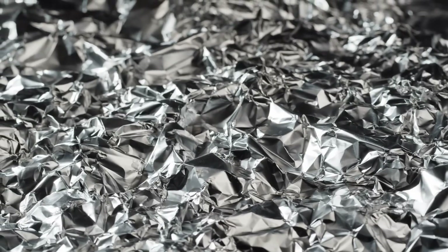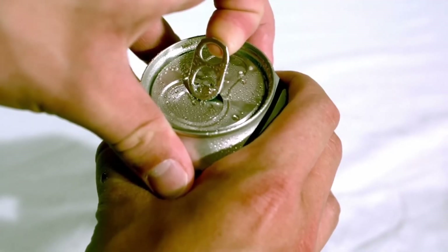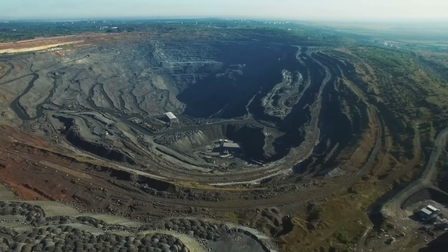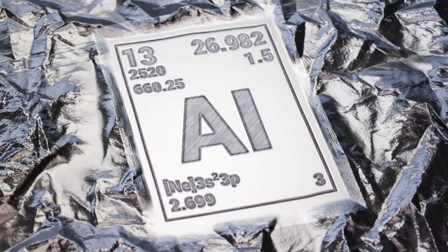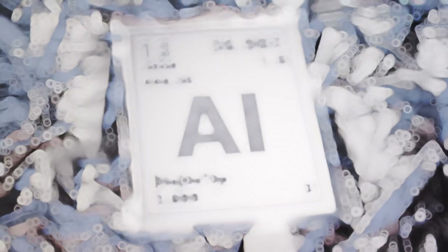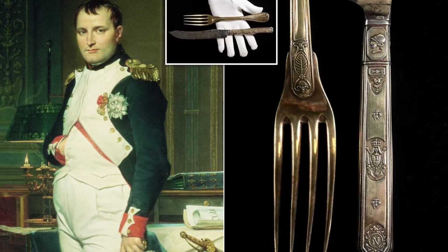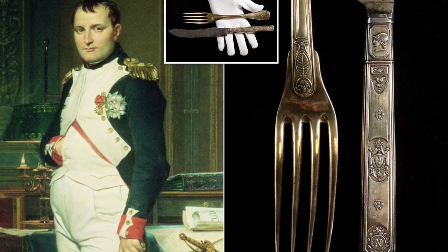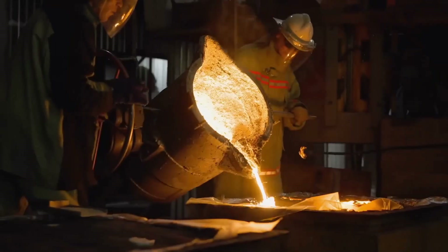This metal is literally everywhere — in your phone, your car, even that soda can you're holding right now. But here's what's absolutely insane: until 120 years ago, aluminum was actually more expensive than gold. Napoleon served his most important guests with aluminum cutlery while everyone else got stuck with gold.